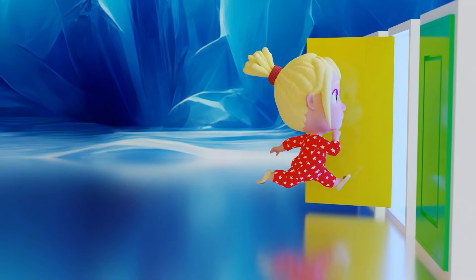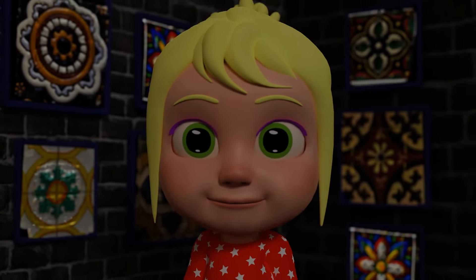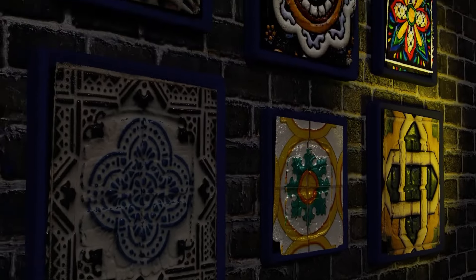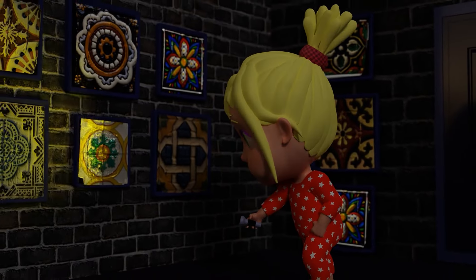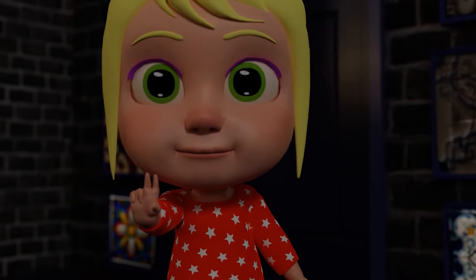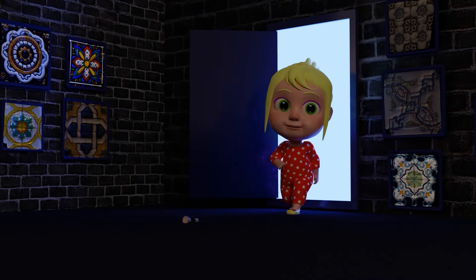Hold up! It's a bit dark in here! My flashlight will help! Look at the glyphs glow! Which one should I light up first? This is like a treasure hunt! I found another glyph! The walls are so pretty! Two more to go! One last glyph! We lit up all the glyphs!